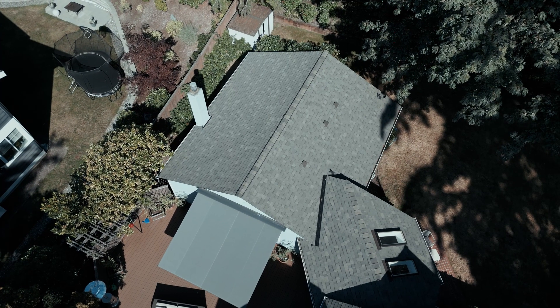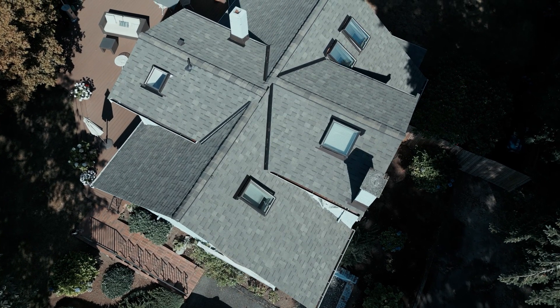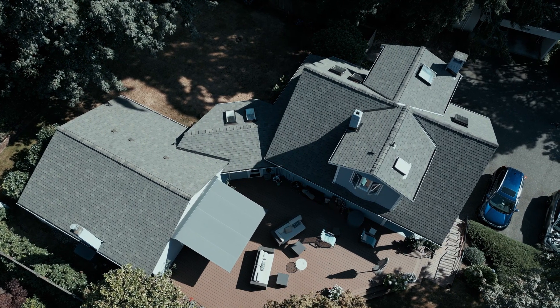This is a Malarkey Vista. Real neat product. Comes out of Portland, Oregon. Works really good with our environment. They mix in some rubber with the asphalt blend so the shingle can expand and contract with our climate.